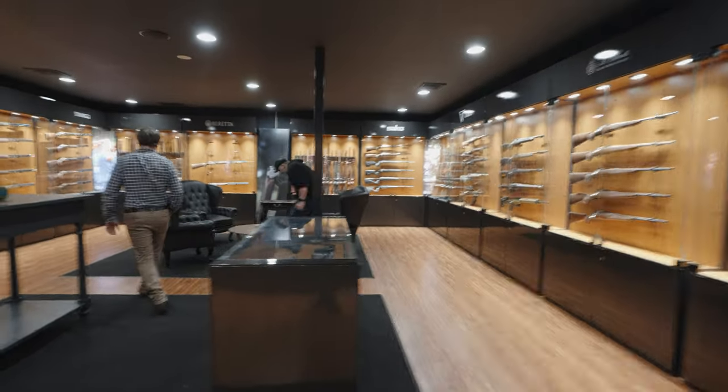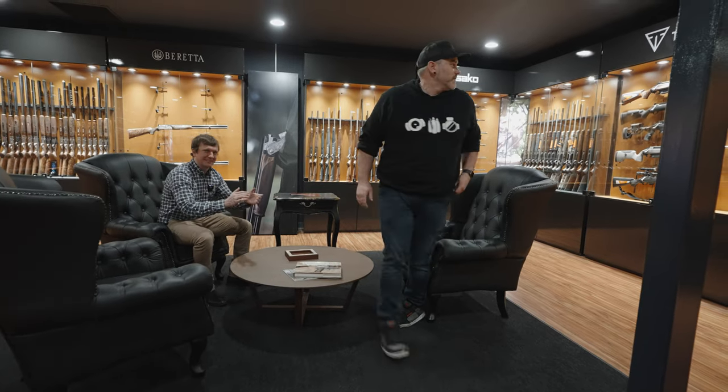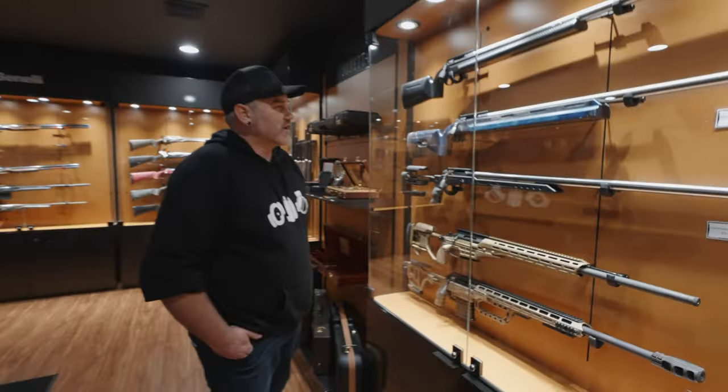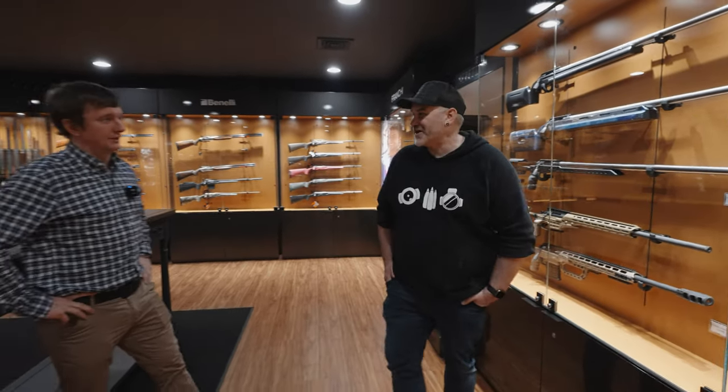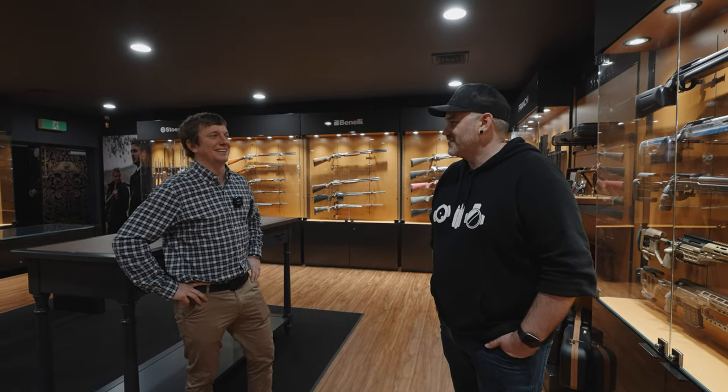And more chairs for you, Rusty. I don't want to sit down - I want to go and look at your guns. Follow me, guys.